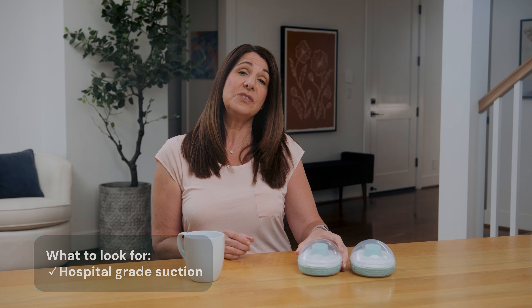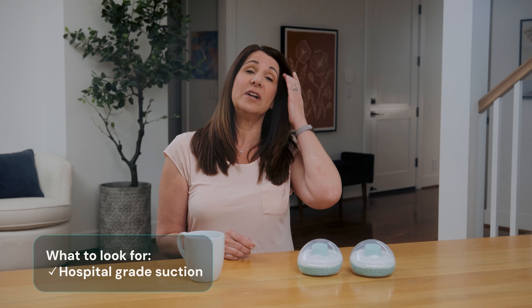When we talk about fit, we're referring to the way that the flange — a cone-shaped funnel — seals over your nipple and breast. A good fit is snug but not so snug that you feel pain or discomfort. Suction strength is also critical here. You'll want to pick a wearable with multiple levels of hospital strength suction, and ideally one that makes it possible to customize this suction per breast.